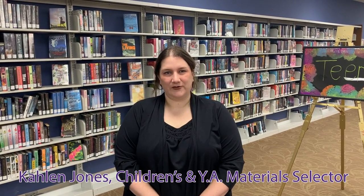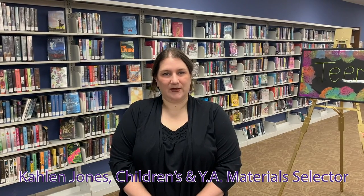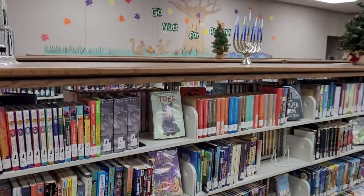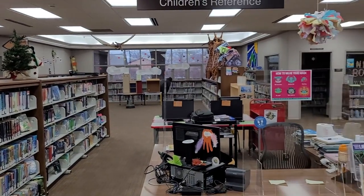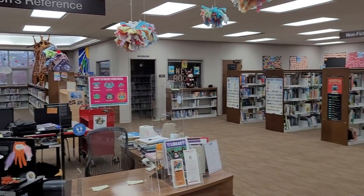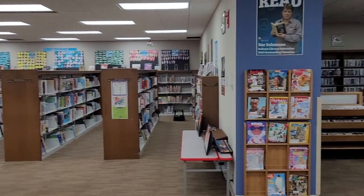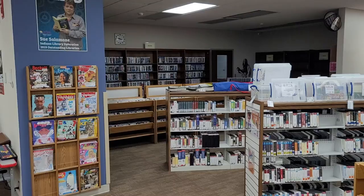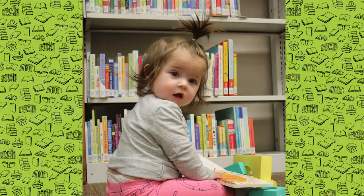Hi, my name is Kaylin Jones and I'm the children's and YA materials selector. I use a variety of sources to help choose books, DVDs, and other materials for children and teens in our library, including carts created by our vendors, professional review journals such as School Library Journal, Kirkus, and Publishers Weekly, and blogs like We Need Diverse Books, Queer Librarians, and Calling Caldecott. I also keep up with the interests and needs of our community by assisting on the reference desk at all of our branches and purchasing additional copies of items with high hold ratios.